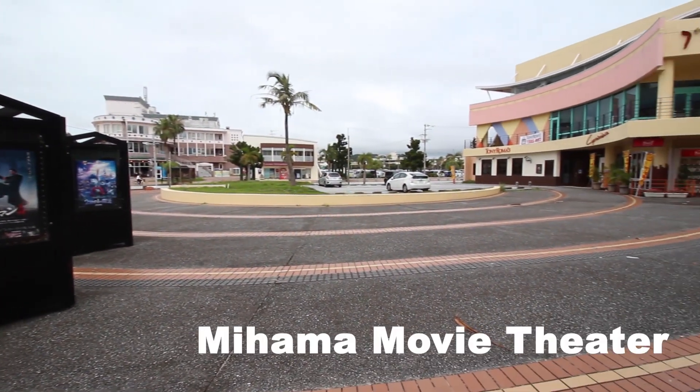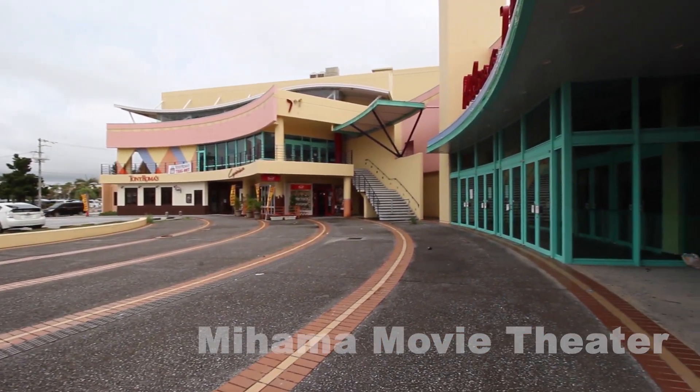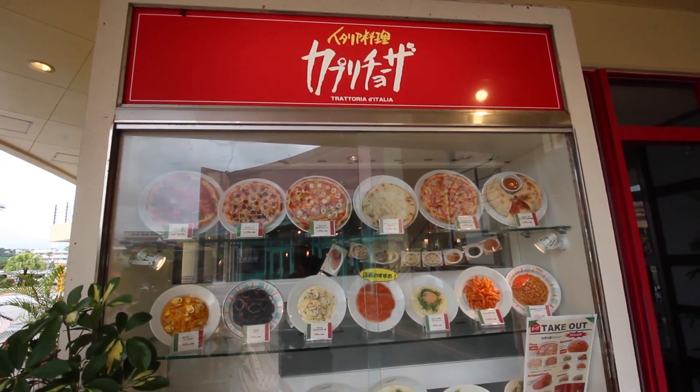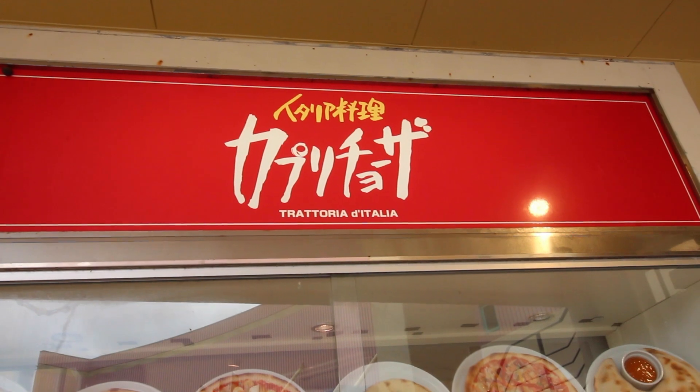Here we are at the Mihama Sevenplex movie theater, which received four out of five stars — pretty decent. The average movie usually costs around 1,500 to 1,600 yen, and you get great quality and widescreen as well.